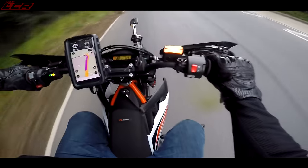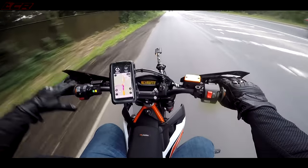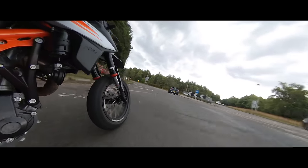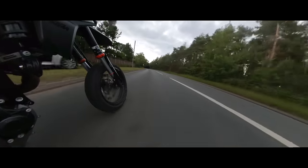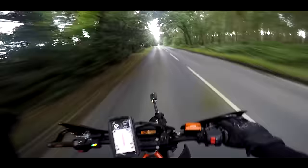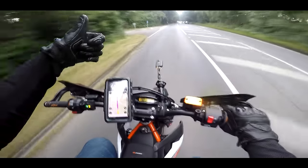So there we go guys - a little update for the SMCR. I'm going to take this on track, I'm going to do a lot of other stuff with this bike, so stay tuned for more SMCR action. We're not finished with this bike by any stretch of the imagination. So take care, ride safe, and I'll see you again on the next video. See you later guys.